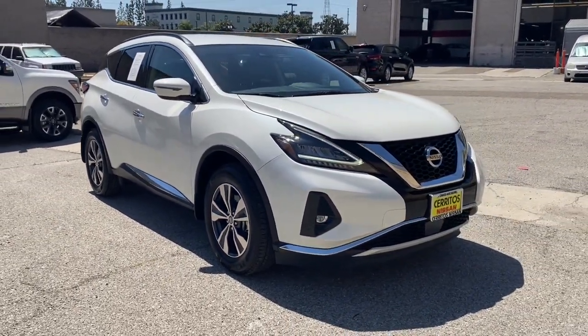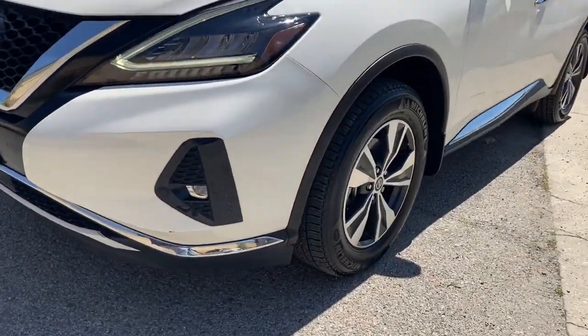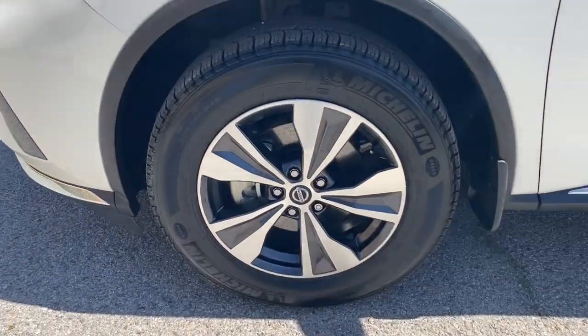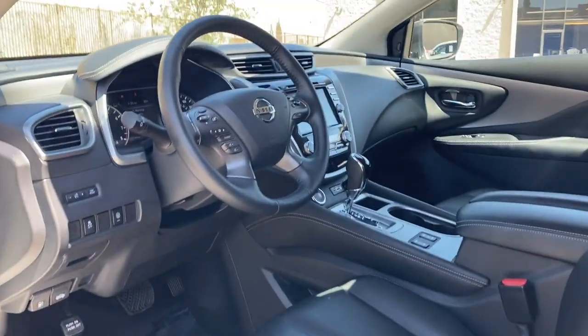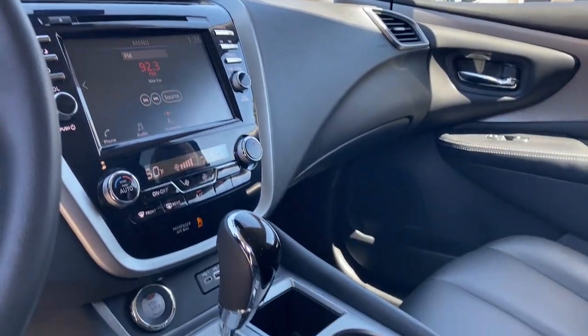These are just some of the great options this vehicle comes with: pre-collision system, intelligent auto on-off high beams, lane departure warning, keyless entry, backup camera, keyless start, lane keeping assist, satellite radio, power passenger seat, and fog lamps.